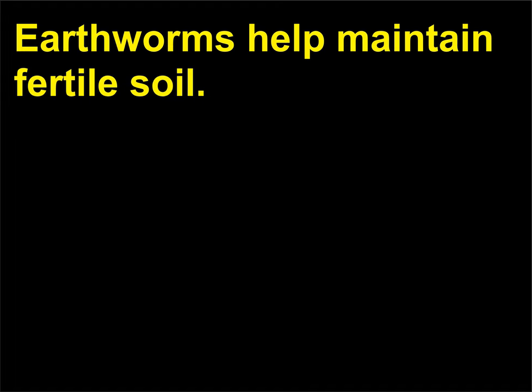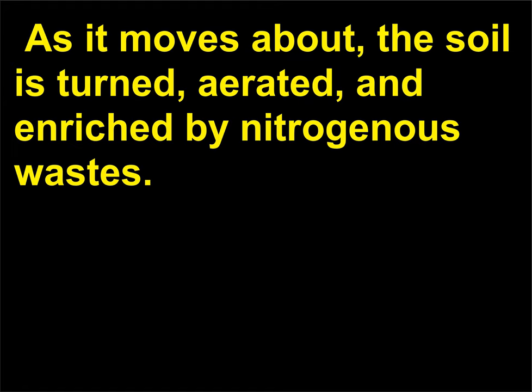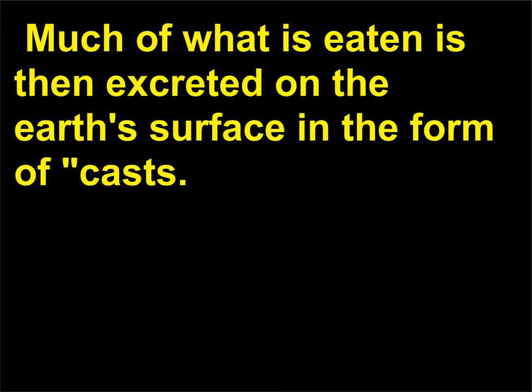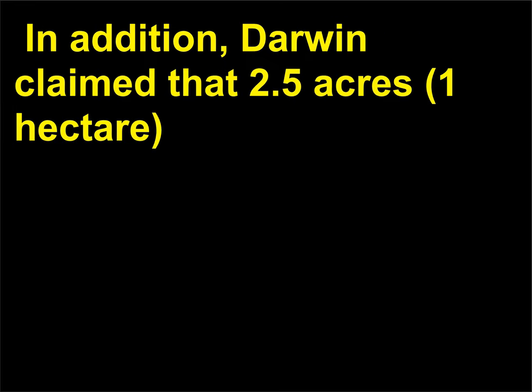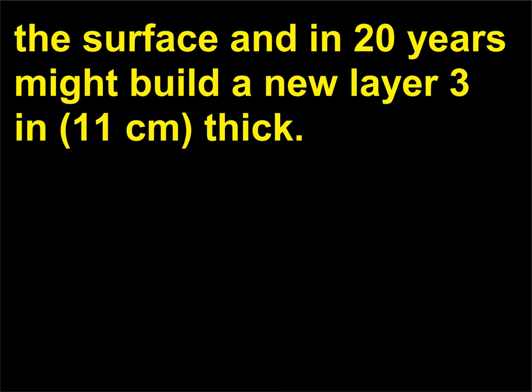In what ways are earthworms beneficial? Earthworms help maintain fertile soil. An earthworm literally eats its way through soil and decaying vegetation; as it moves about, the soil is turned, aerated, and enriched by nitrogenous wastes. Charles Darwin, 1809–1882, calculated that a single earthworm could eat its own weight in soil every day. Much of what is eaten is then excreted on the earth's surface in the form of casts, which the worms rebury with their burrowing process. Darwin also claimed that 2.5 acres, 1 hectare, of soil might contain 155,000 earthworms, which in one year would bring 18 tons of soil to the surface and in 20 years might build a new layer 3 inches, 11 centimeters, thick.